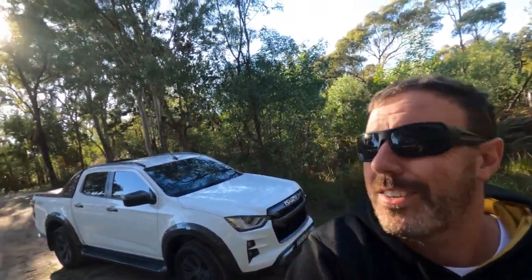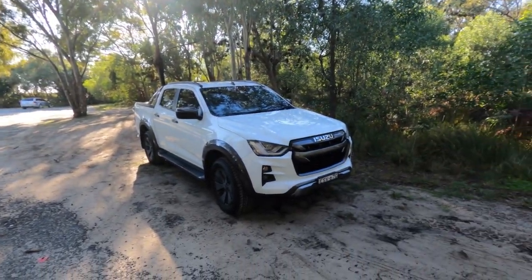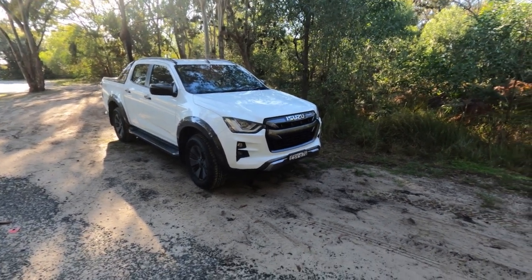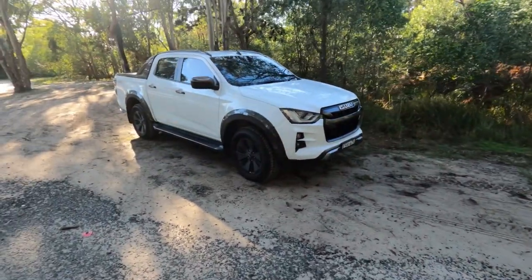G'day everyone, Andrew here, Real 4x4 Adventures, coming to you from Bribie Island on an absolutely stunning day. So today we've got the big D-Max here. For those that watch the channel, you will remember I had a look at it right when it was brand new. So now it's about a year old and we're going to have our first day on the beach in it.